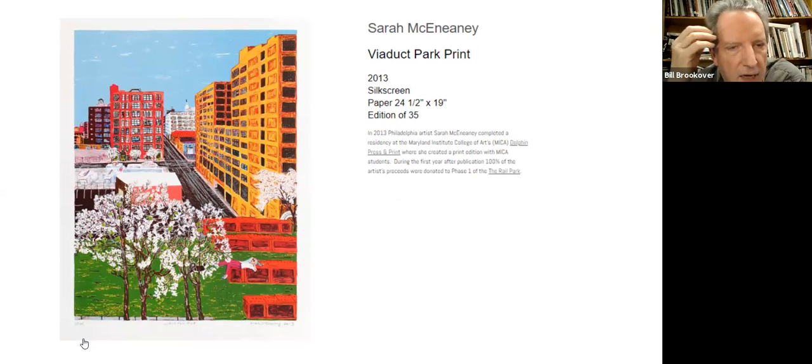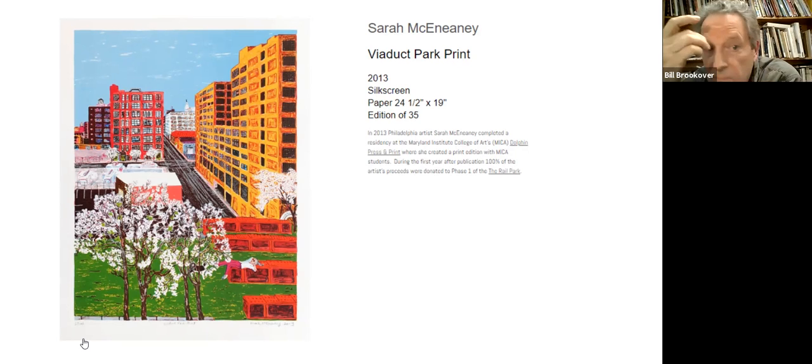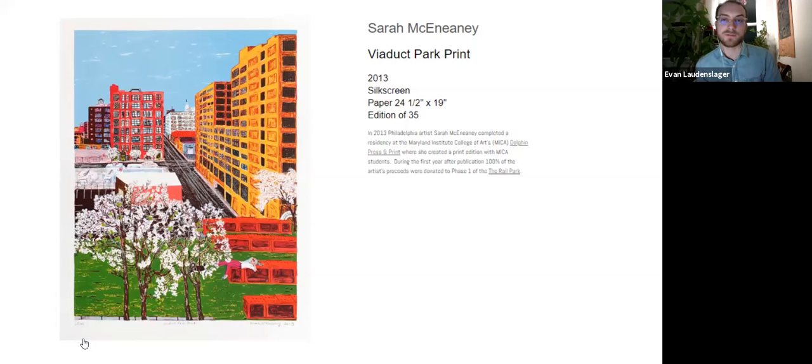This is Sarah McEnany — actually more known in the Philadelphia art world as a painter, but here she's done a silkscreen. She had a residency at MICA in Baltimore. I don't know if she's an actual screen printer herself, but certainly this is her hand, her imagery, and her colors. She's certainly made a fair few prints — this was with Dolphin, but she's also worked pretty extensively with Cindy Ettinger, who's a master printer here in Philly as well, and who's done incredible work for countless artists from Philly and beyond.